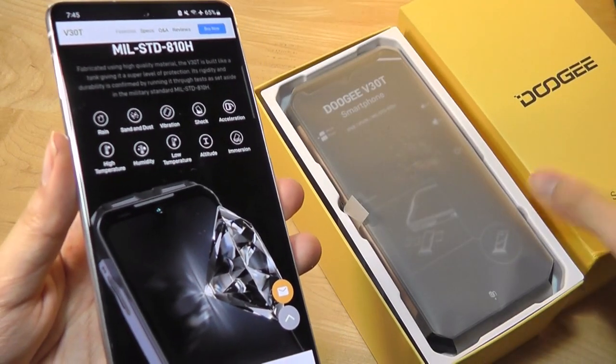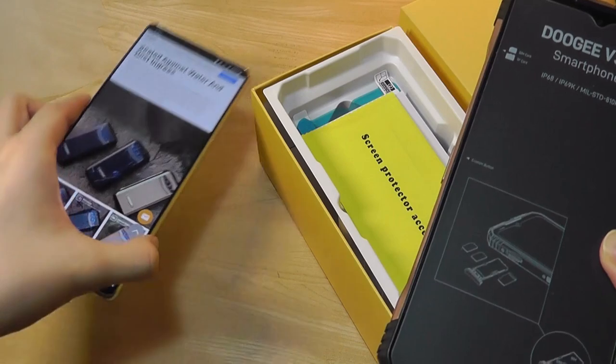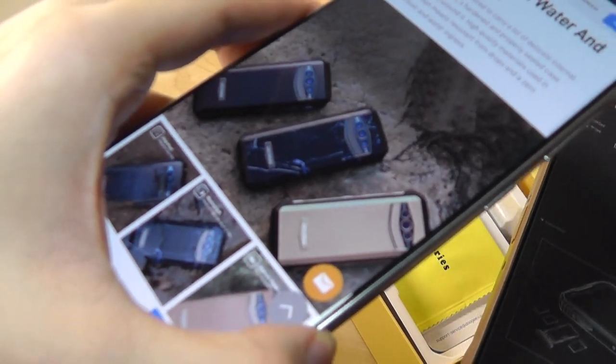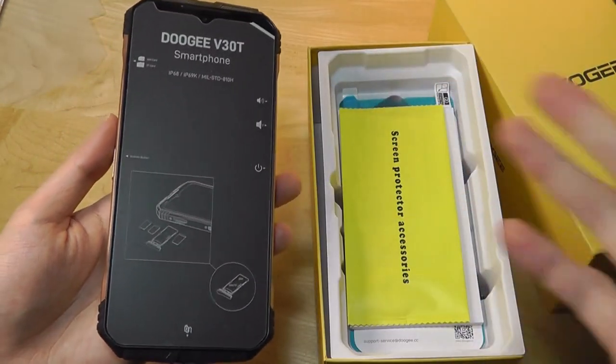We have the rose gold colored edition here, which is pretty much just gold. Although, as mentioned, you can also pick between the new marble texture plus a black texture as well, although the vegan leather finish is gone that you had on the original V30.